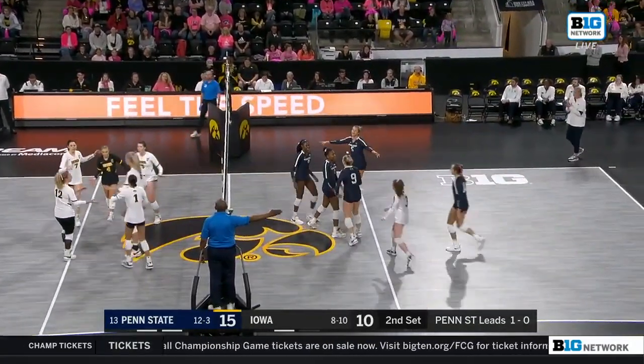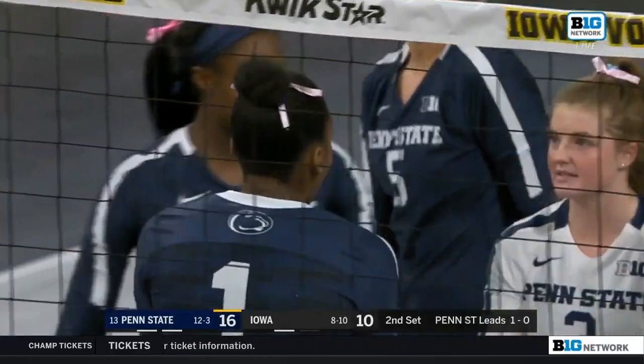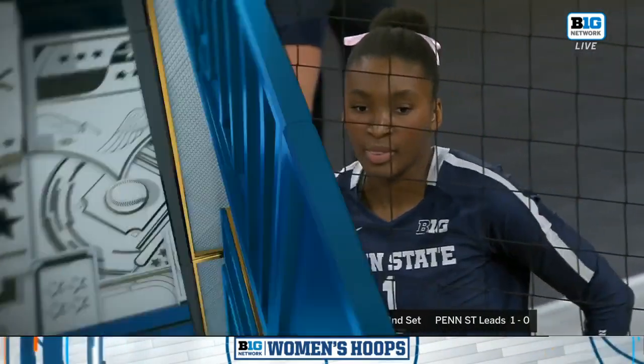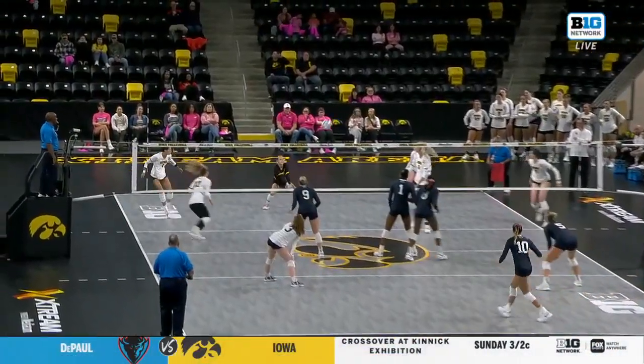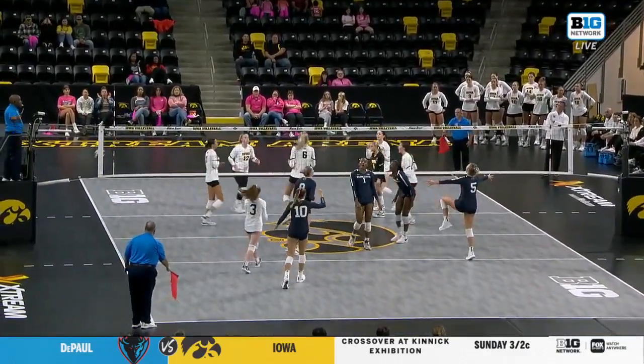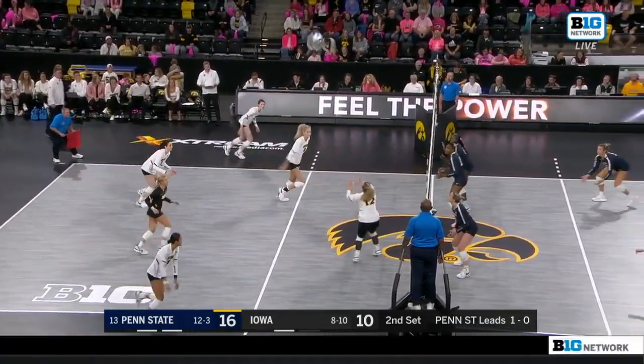Ortega up the middle, and there she makes the stop. Taylor Trammell, nowhere to go. I love the run by Iowa. Bailey Ortega off the net trying to keep her middles involved, but this Penn State block read that so well and put up an absolute wall. Taylor Trammell gets up quickly and presses over for a nice stuff block.